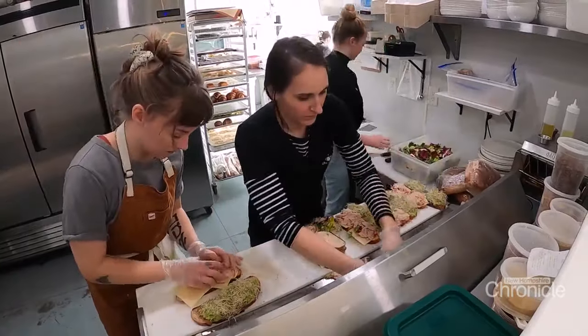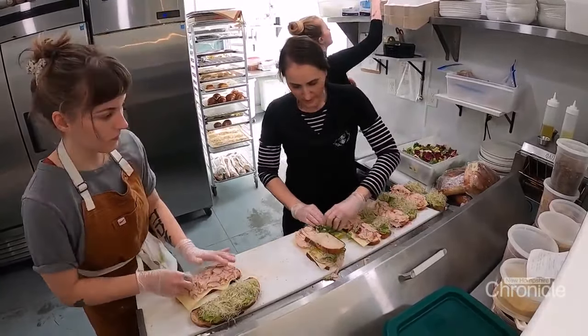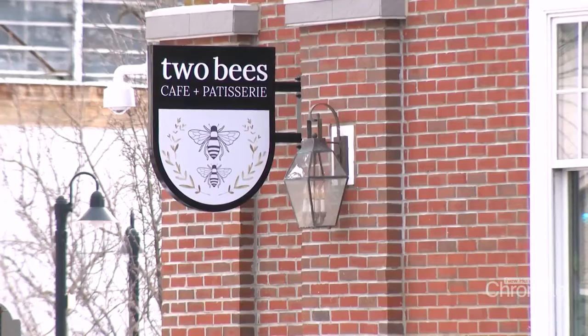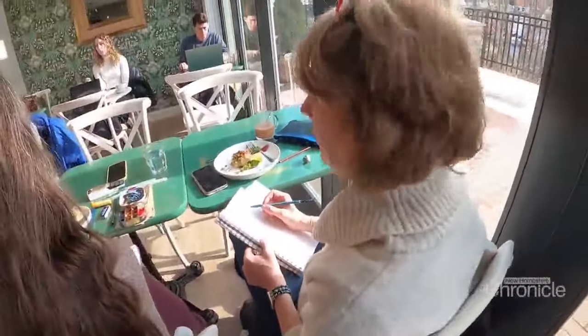Dover native Rebecca Krieger, a pastry chef with 20 years in the biz, is the owner of Two Bees. The name comes from a shop in Paris that her mom visited way back, and she came home raving about it. Now people are all abuzz about its Granite State counterpart.